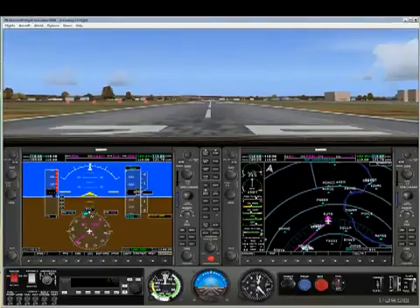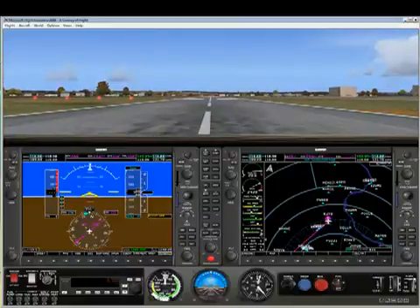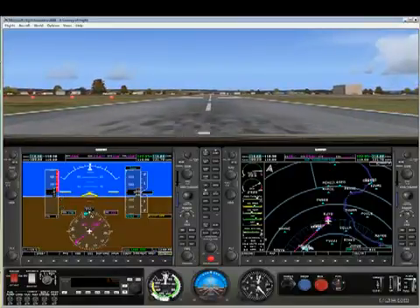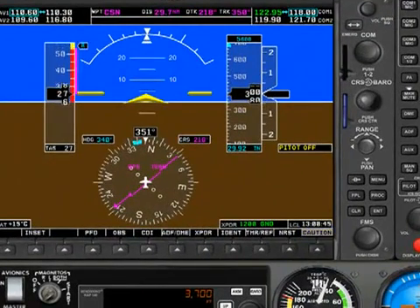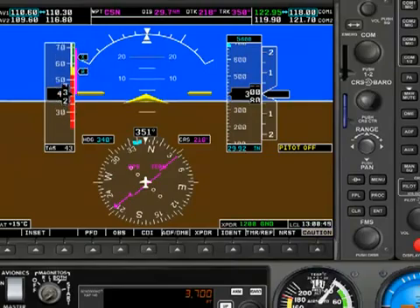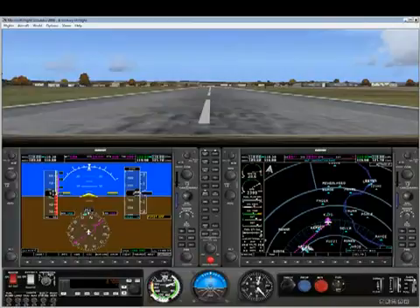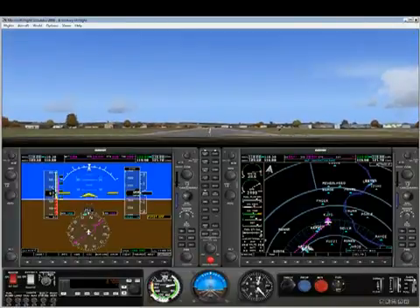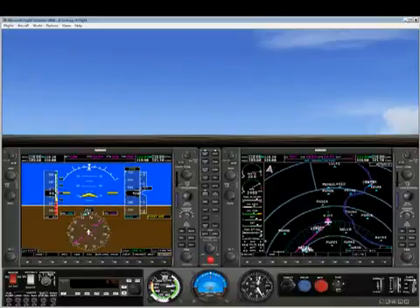So let's take off and fly direct to the Casanova VOR using the GPS as our navigation method. But as soon as we start moving, pay attention to the CDI — it's already showing that we're getting off course. This happens because when we established our course to the Casanova VOR, our airplane was positioned at the end of the runway. But now that we're on our takeoff roll, our airplane is no longer in that original position, so we really are off course from the original line that we created.